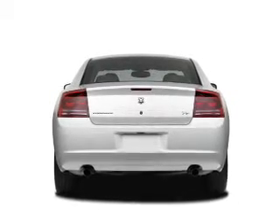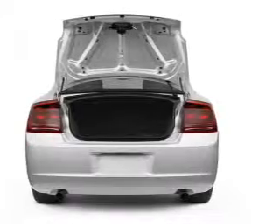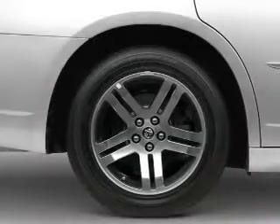Stand out from the crowd with premium wheels. Treat yourself to the splendor of a premium sound system. Anti-lock brakes help you bring your vehicle to a safe stop.